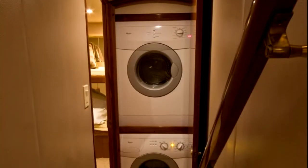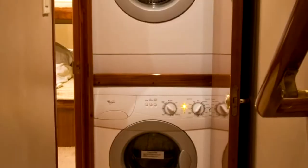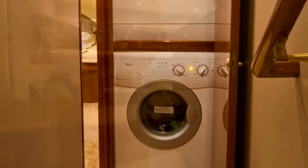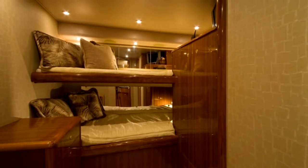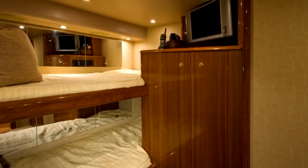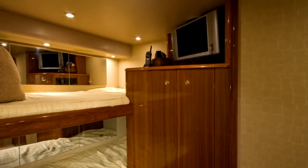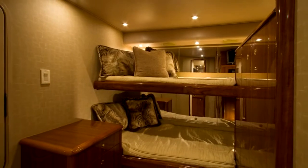Just off the aft portion of the companionway, another set of steps leads down to the cruise quarters. Just before entering the cruise quarters you'll find the ship's full-sized whirlpool washer and dryer. The cruise quarters offers wide upper and lower berths with expansive storage as well as overhead lighting. Additional details include a spacious maple-lined hanging locker, a sharp 15-inch flat screen television with satellite reception, and a 12-volt CD player and stereo.